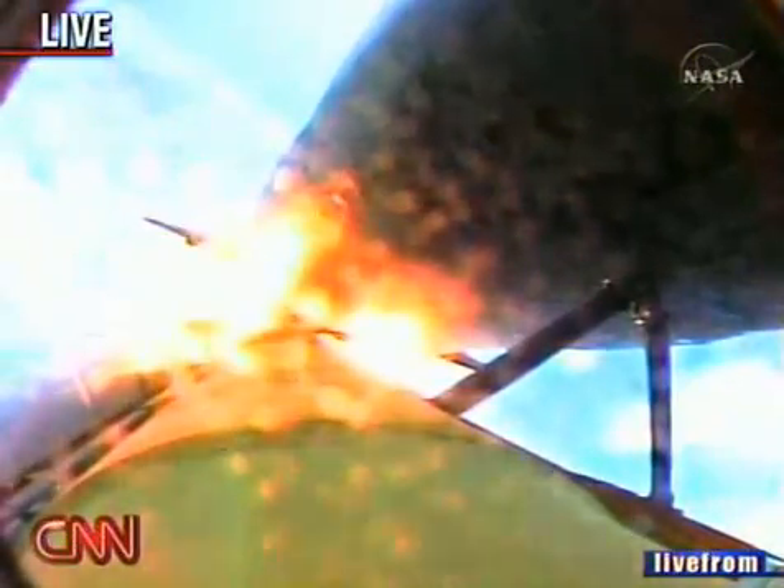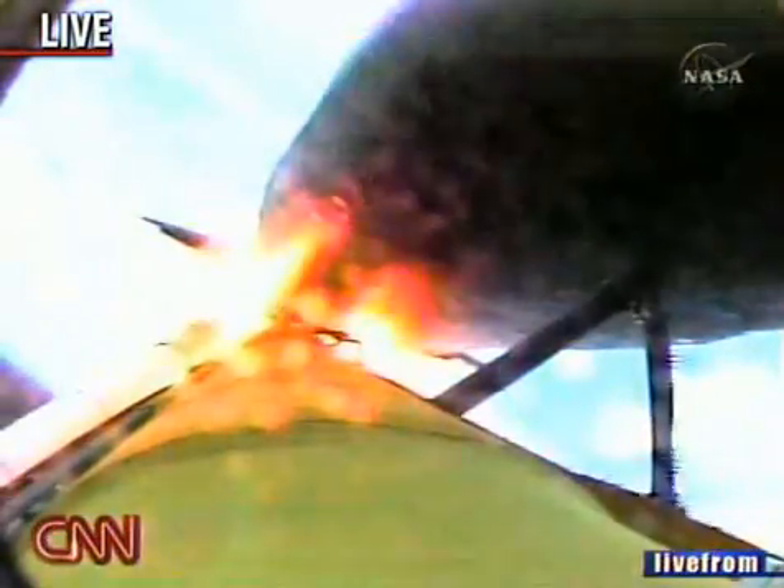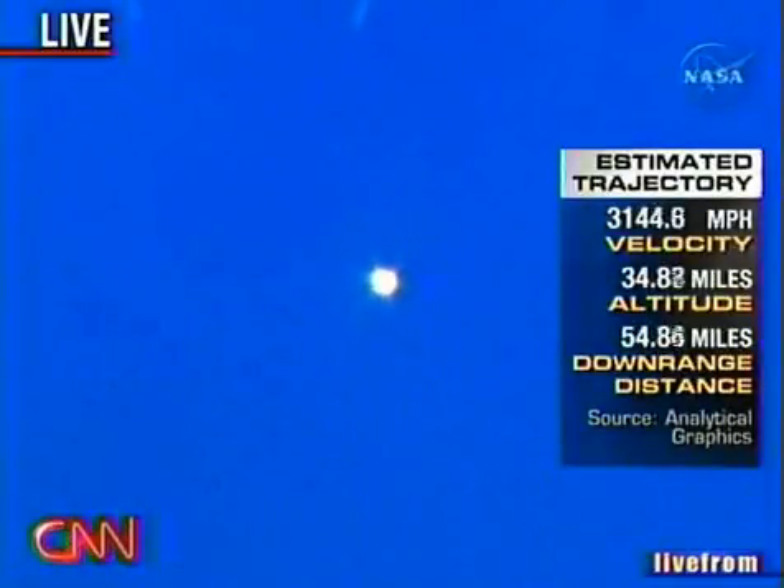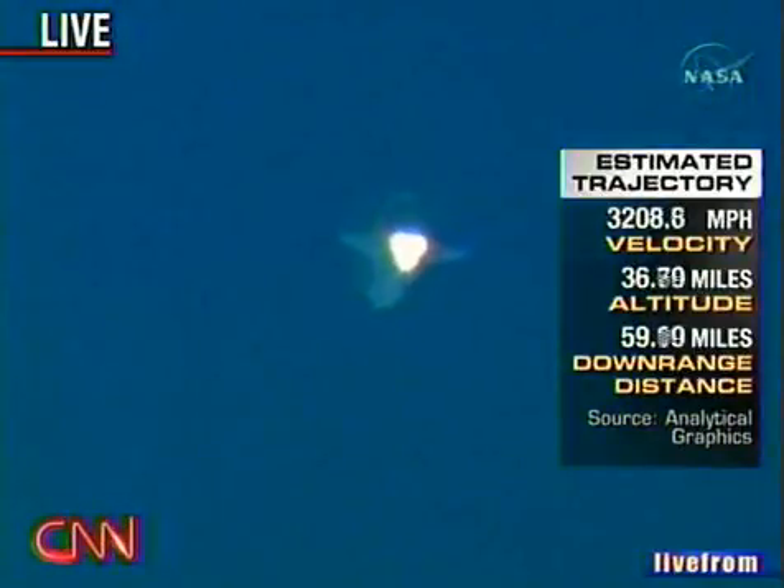Solid rocket booster separation is a point where every astronaut breathes a little bit easier. That is going to happen very shortly — it's at two minutes and 15 seconds. Solid rocket booster separation confirmed. Guidance now converging. Discovery's onboard computers commanding the main engine nozzles to swivel, aiming the shuttle for its precise target in space for main engine cutoff.